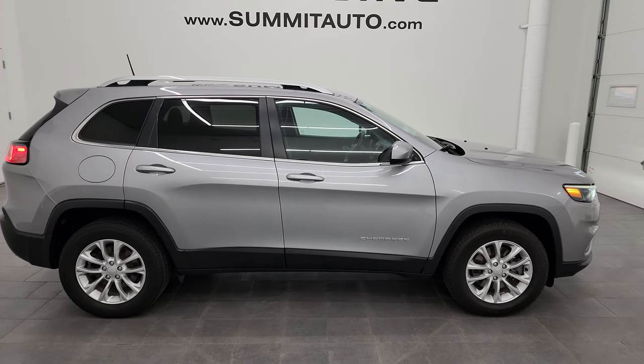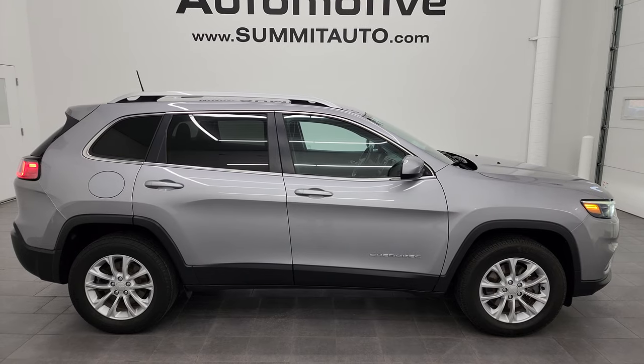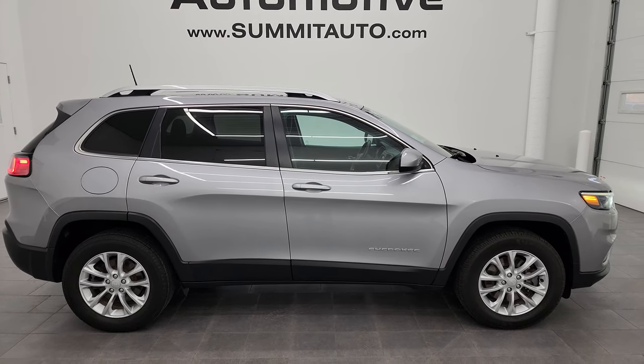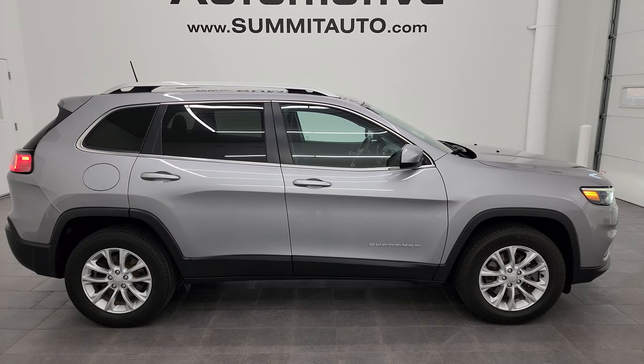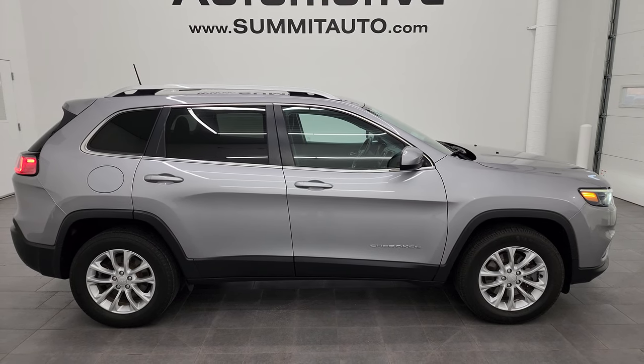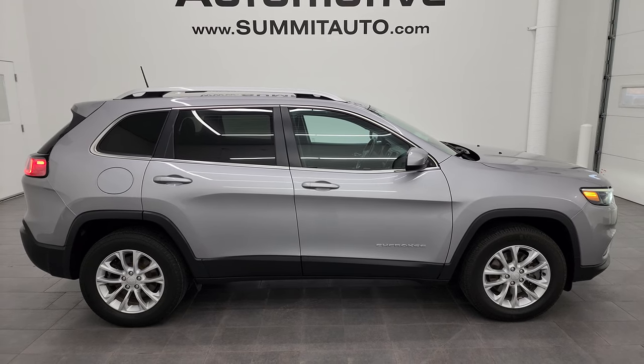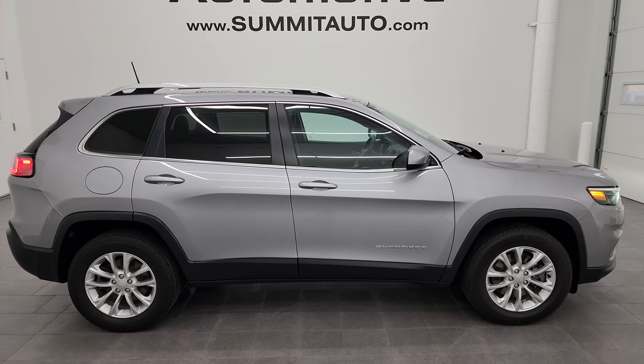I would highly recommend this Cherokee from a quality and condition standpoint considering the miles on it — it's in really nice shape. To see more pictures of this Jeep or one of the other 550 new and used cars, trucks, SUVs, minivans, Wranglers, half tons, three-quarter tons, one tons, Cherokees, Grand Cherokees, Wagoneers, Grand Wagoneers — you name it, we've got it. Go to summitauto.com for full pictures and descriptions of every single vehicle.